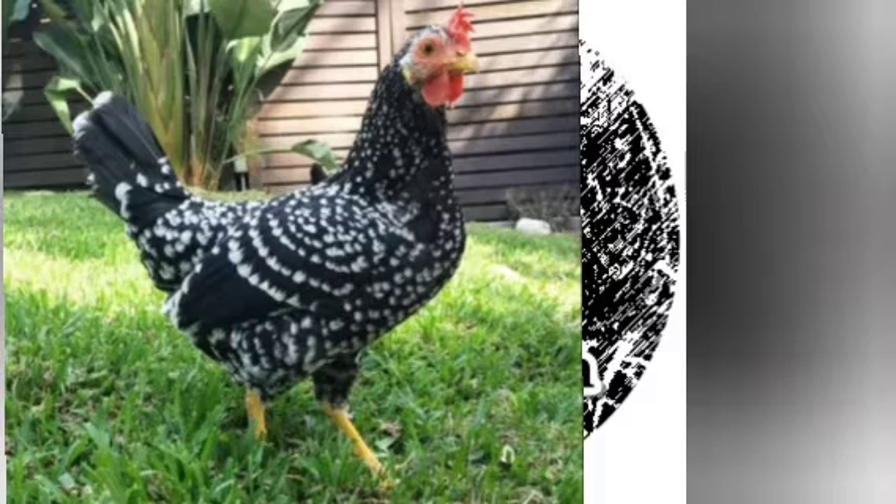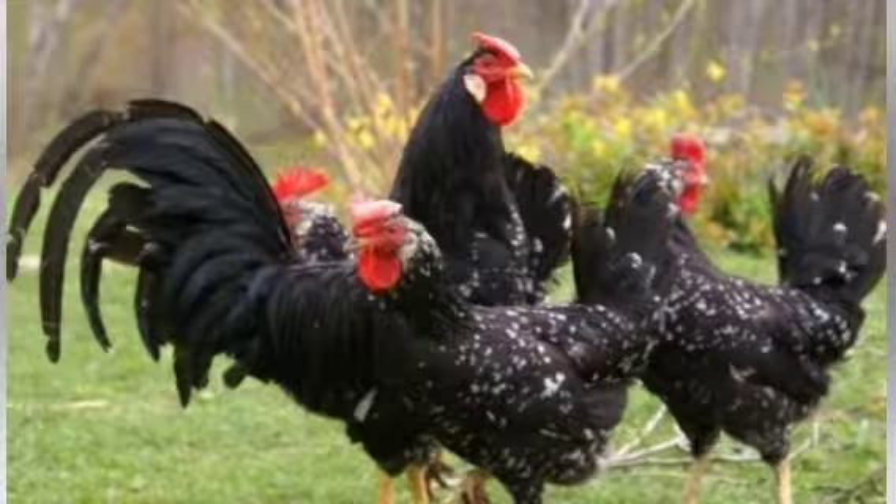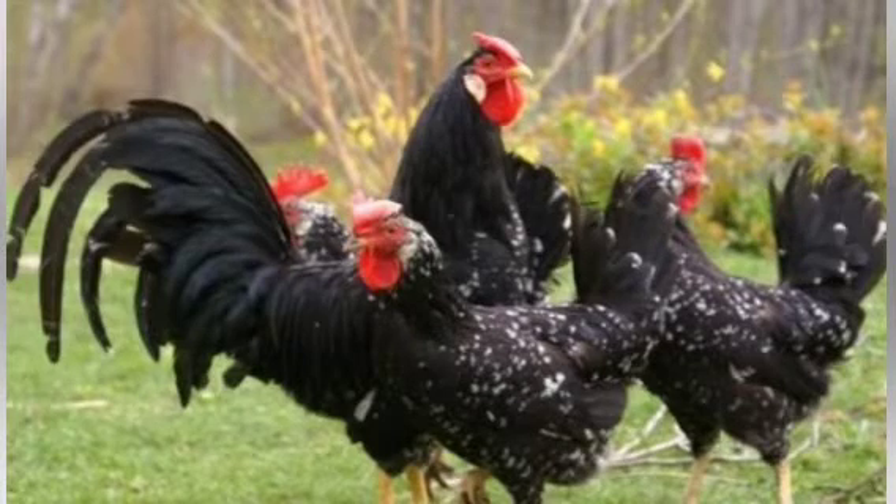They do look similar to the mottled leghorn, but they do have their own distinct type. When you look at an Ancona versus a leghorn, you can absolutely tell — even if it's a mottled leghorn, you can tell which one's the Ancona because they are stunningly beautiful. They are of Mediterranean ancestry, which explains why they have a lot in common with the leghorn, because leghorns are also a Mediterranean breed.